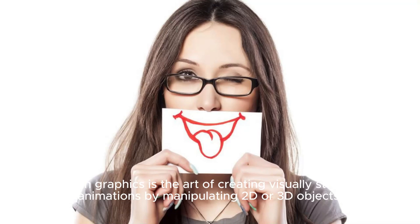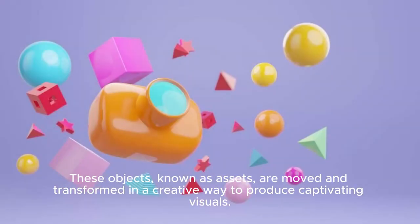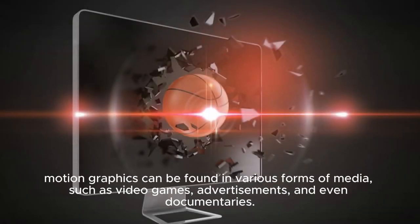Motion Graphics is the art of creating visually stunning animations by manipulating 2D or 3D objects. These objects, known as assets, are moved and transformed in a creative way to produce captivating visuals. Motion Graphics can be found in various forms of media, such as video games, advertisements, and even documentaries.